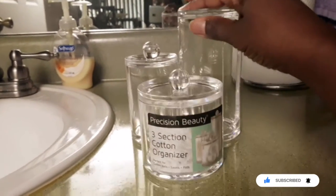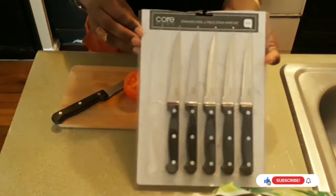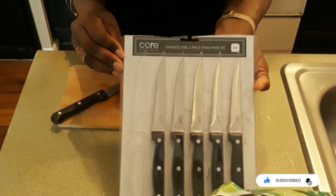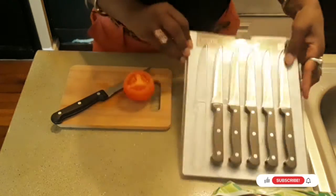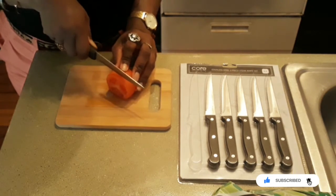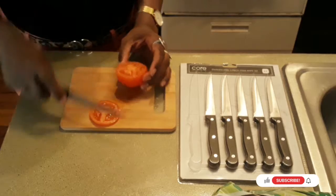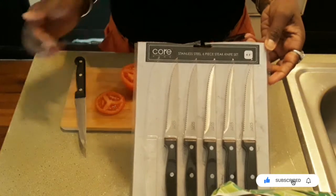I think it's perfect for spring or whatever season — it just helps with bathroom organization. I also picked up this set of Core Home steak knives. They come six in a set and were about $7.99 at TJ Maxx. We really needed these. As you can see, it's pretty well made, the bridges are really nice, and it cuts through this tomato really well. It's going to be great for all those summer salads that I'm going to be chopping. That's the Core Home six-piece knife set.